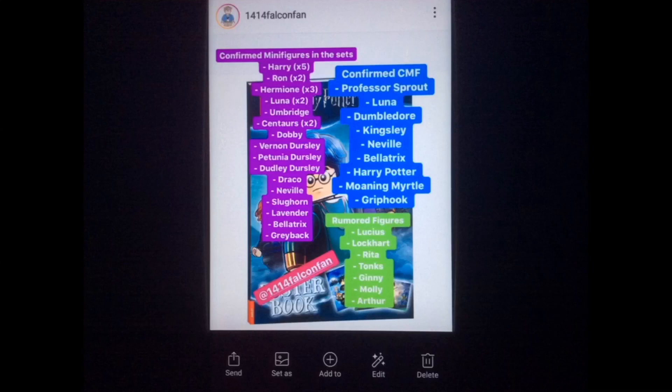In the CMF series — custom minifig — we have Professor Sprout, which sounds really interesting, Luna, Dumbledore, Kingsley, Neville, Bellatrix, Harry Potter, Moony, Myrtle, and Griphook. Some of those minifigs sound really interesting, like Griphook — I'm really excited to see what they do with that, maybe a really nice new head mold. And Kingsley would be a pretty interesting minifig too, because I don't think we've gotten a Kingsley in any LEGO Harry Potter set before.